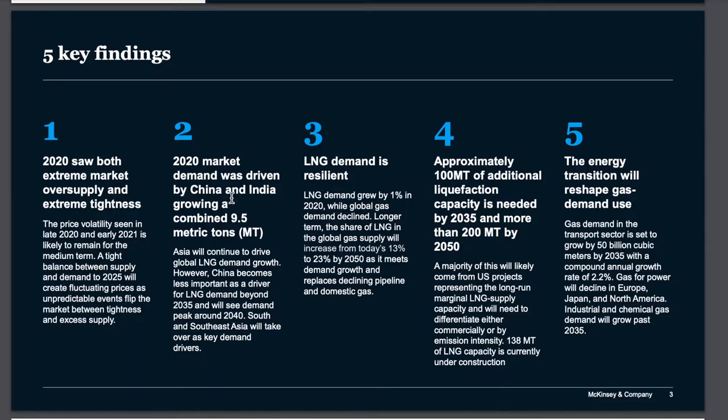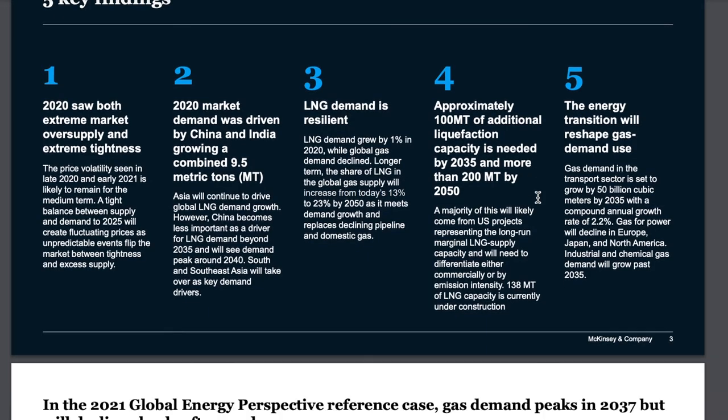LNG and gas are expected to grow in demand, partly to help with the reduction of carbon emissions. Asia will continue to drive global LNG demand growth, though China becomes less of a driver beyond 2035, with demand peaking around 2040. South and Southeast Asia will take over as key demand drivers. LNG demand is resilient — it grew 1% in 2020 while global gas demand declined. Longer term, the share of LNG in global gas supply will increase from today's 13% to 23% by 2050. Approximately 400 million tons of additional liquefaction capacity is needed by 2035 and more than 200 million tons by 2050.